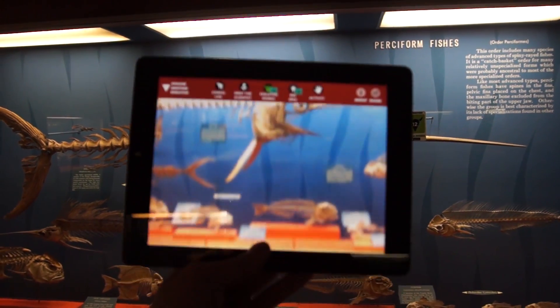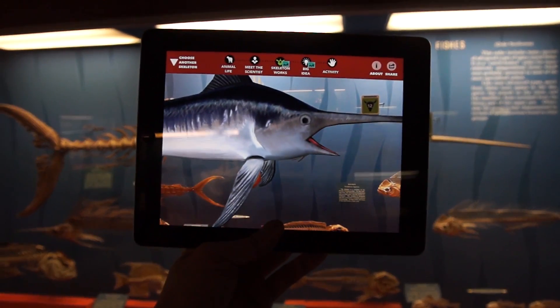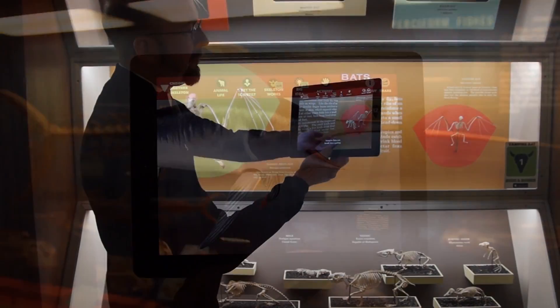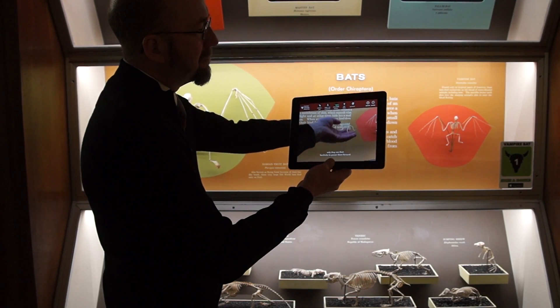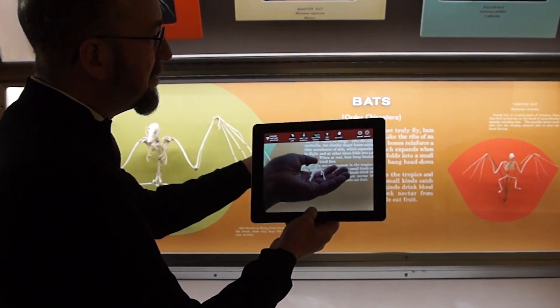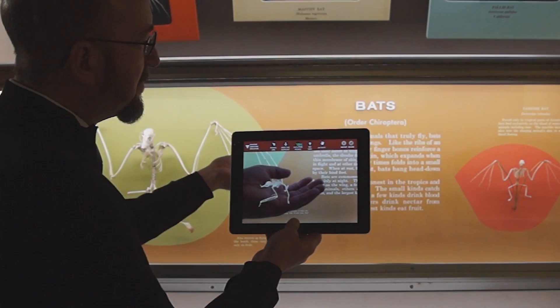Skin and Bones combines groundbreaking 3D technology, videos, stories, activities, and a few acoustic surprises to expose the stories behind the skeletons on display in the bone hall. Download the free app for iPhone and iPad today and experience an exciting new reality.